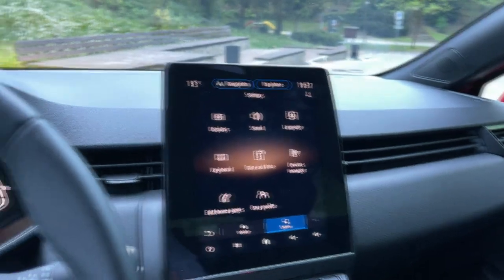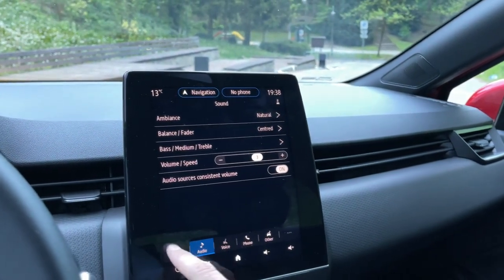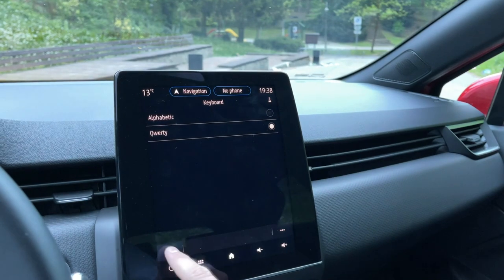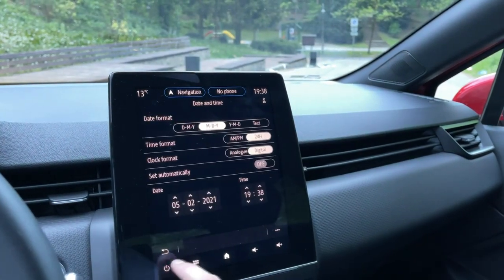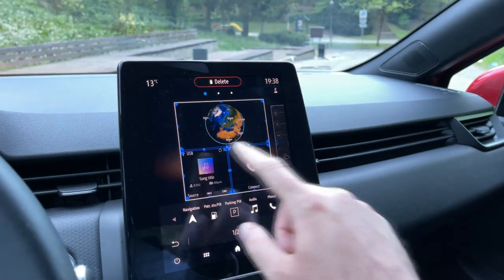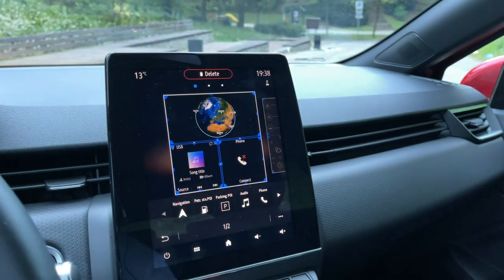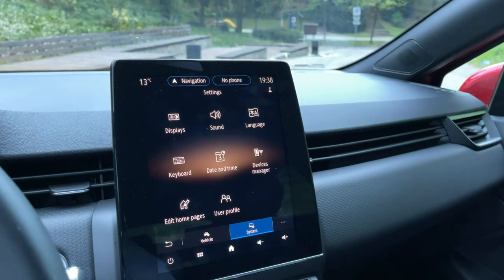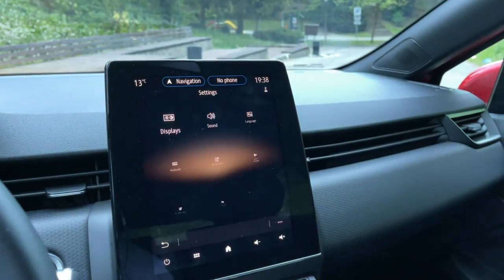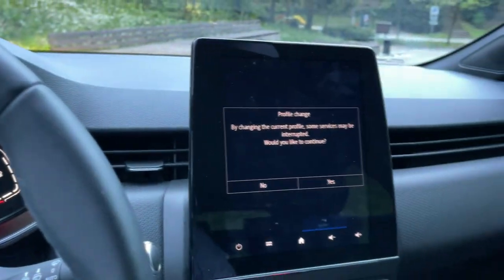The other settings cover sound, language, keyboard, date and time — all pretty basic things. You can edit the home pages and put various shortcuts there — radio station, phone connection, and navigation, which are the things you use most often. You can also set a profile as a guest and adjust various settings like the screen view style.